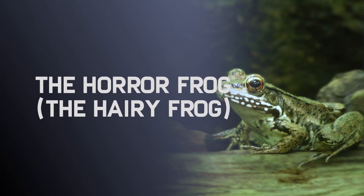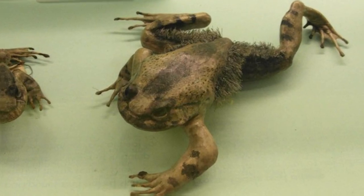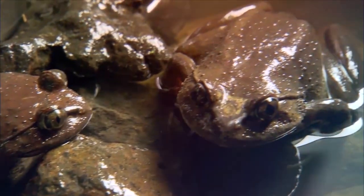The Horror Frog, also known as the Hairy Frog. Despite the name, this creature isn't actually hairy — it only has spiked skin that lets it breathe.